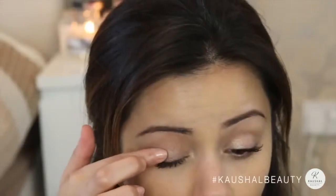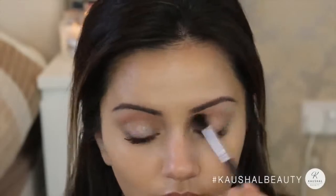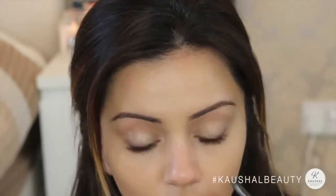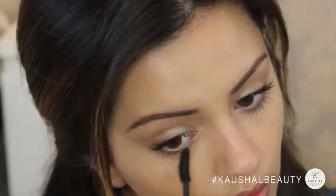I'm fixing any areas with the Urban Decay Eyeshadow Primer Potion on my eyelids where I may have got some mascara by mistake. Then I take that same Bahama Mama powder and run it along the crease of my eyes to give them more depth. Then taking my favorite Perversion eyeliner by Urban Decay, I'm lining my upper waterline — this makes lashes look really thick without liquid liner or a winged look. Finally, I'm adding mascara onto my lower lashes as well.